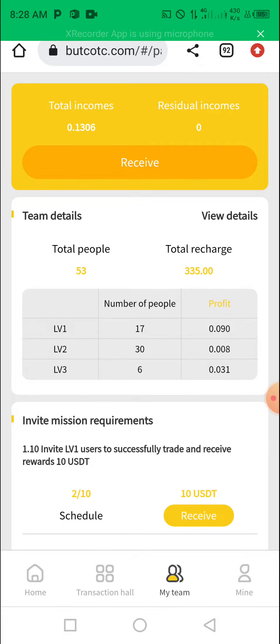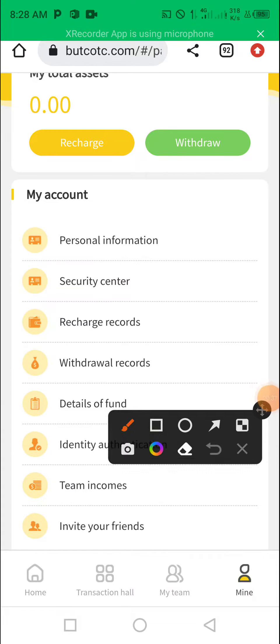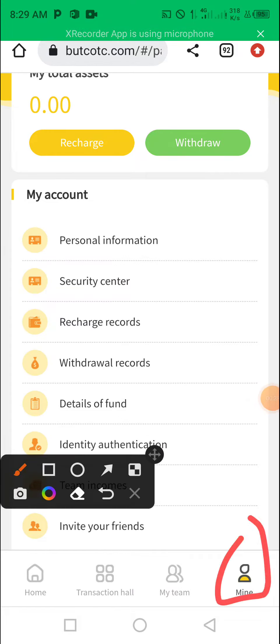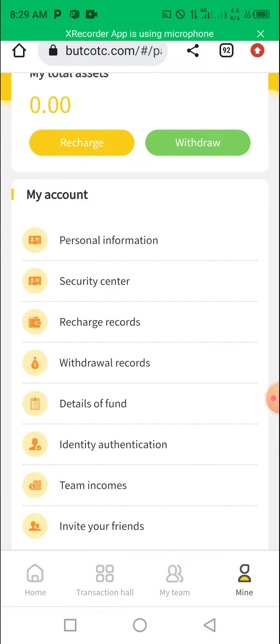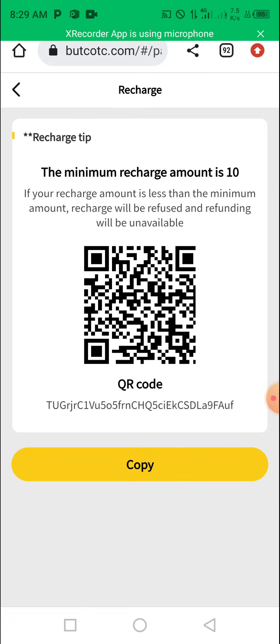If you want to recharge this particular platform, once you click on 'Mine' here, then you click on 'Recharge' — that is if you are funding, if you want to fund the wallet for you to start trading. Once you click there, you copy this address.